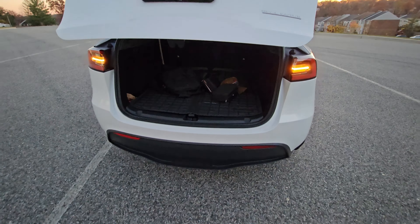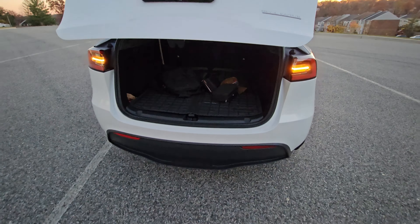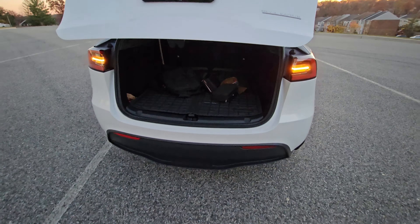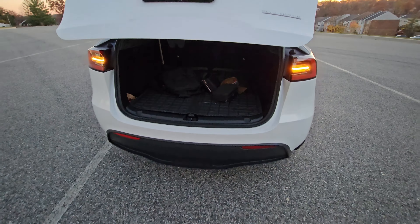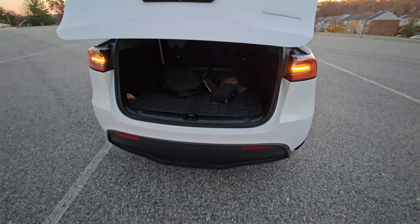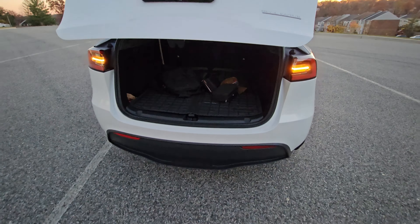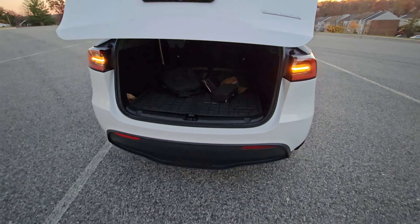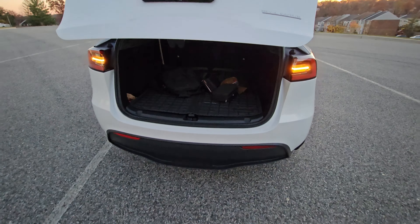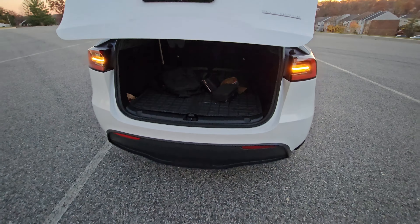Since there's no engine up front, there's storage underneath the hood as well — this frunk is one of the bigger ones you see in the EV market. You've got your windshield washer fluid in there and it's essentially an empty space where you can store things. The exterior overall looks very nice — the white and black accent is great, and the roof really completes the look.